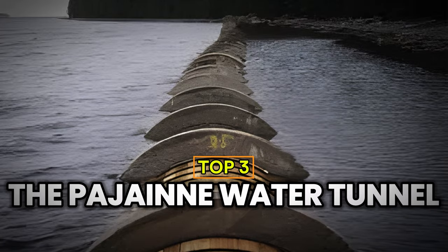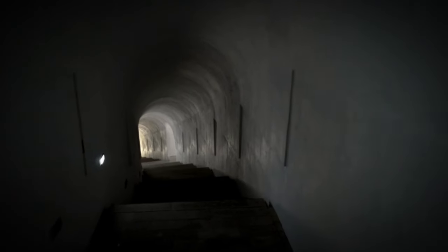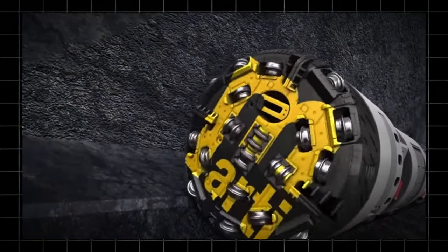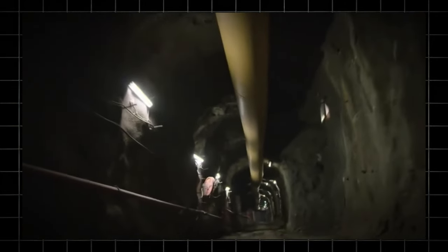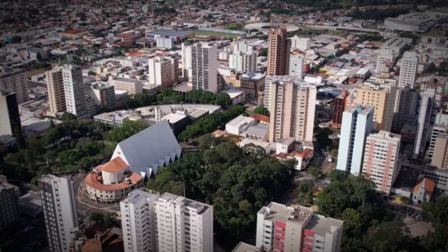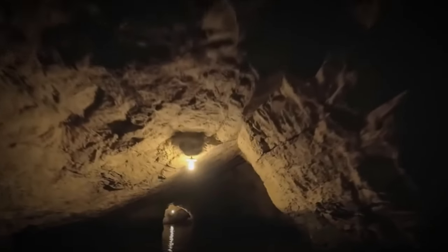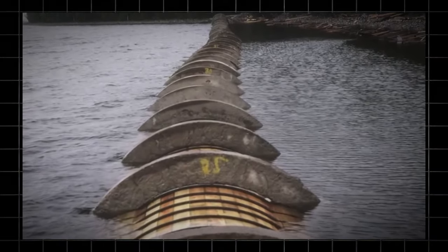Number 3: The Pejan Water Tunnel. Located in southern Finland, this tunnel stretches 120 kilometers and runs underground between 30 and 100 meters deep. It provides fresh water to over 1 million residents in southern Finnish towns. Construction began in 1972 and took 10 years to complete. The tunnel's cross-section is 16 square meters, large enough for a truck to pass through. It transports 300 million liters of fresh water daily from Finland's second-largest lake, Lake Pejan, to bustling urban areas. Due to the low temperature of the water flow, the tunnel's water quality remains excellent, requiring only simple treatment before use. Hence, the tunnel is aptly named the Liquid Lifeline.